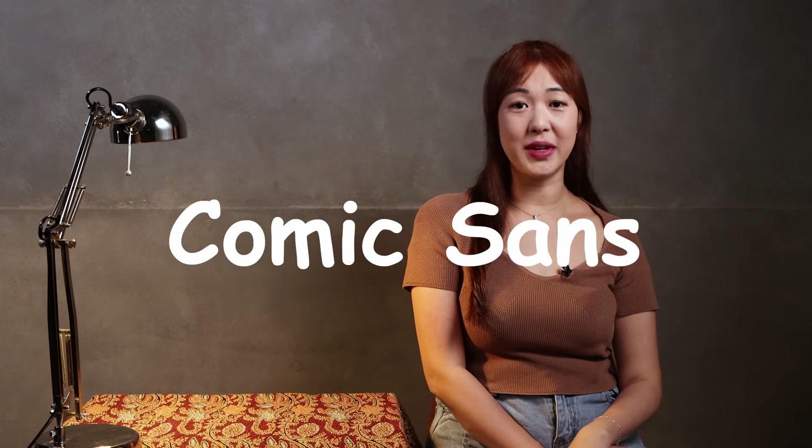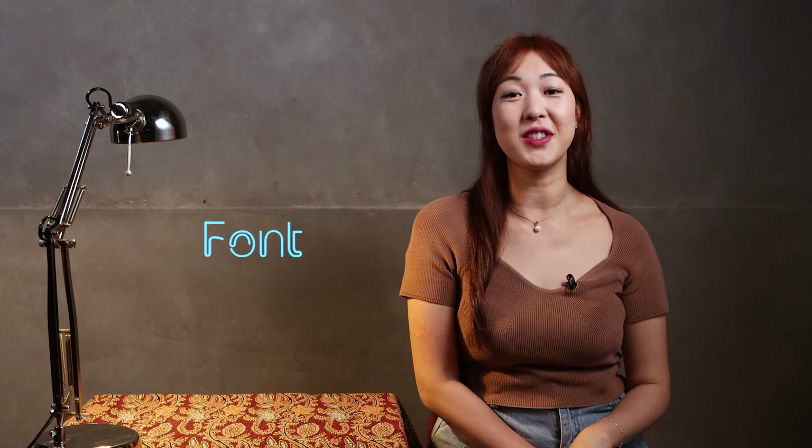Everyone loves to hate on Comic Sans, but it's not the only font to avoid when writing your resume. I'll teach you a little trick to help you decide if you should use a specific font or not. Ask yourself: does this font make my resume look like a love letter written by a character in Shakespeare? If the answer is yes, pick something else. You don't want hiring managers to reject your application simply because they can't read it.